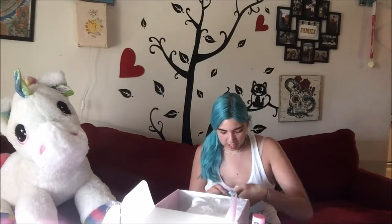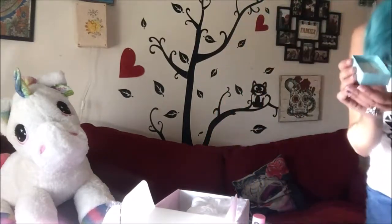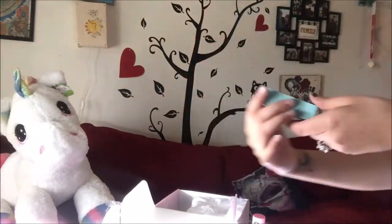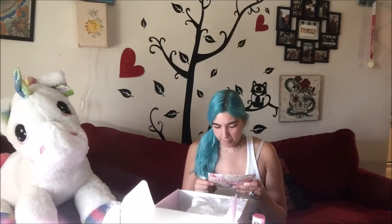This is the last thing in here — it's a little pendant necklace and it says 'wifey' on it. It's rose gold, so it's really nice and you can wear it with anything. The wifey rose gold necklace retails for about $25.